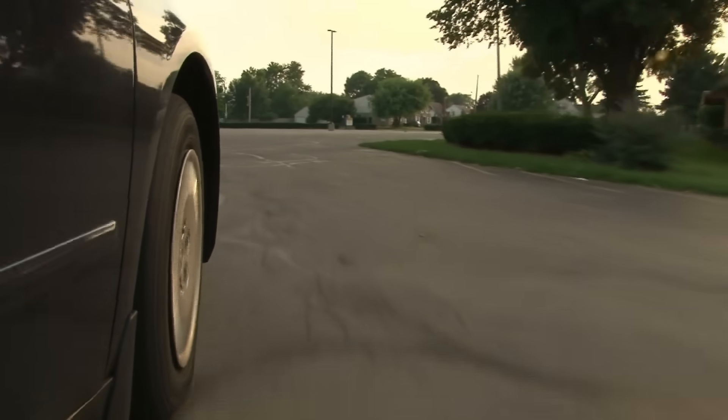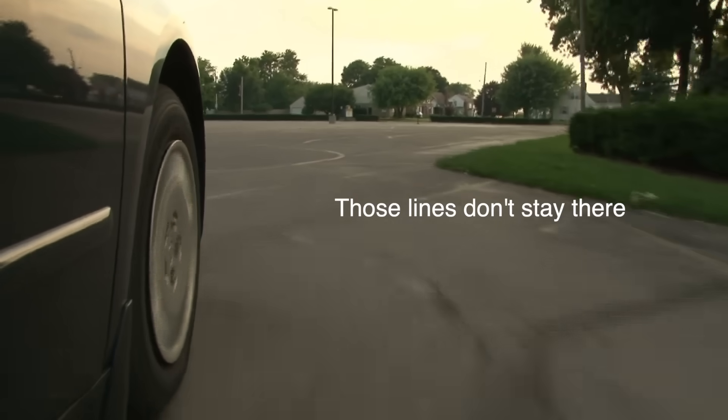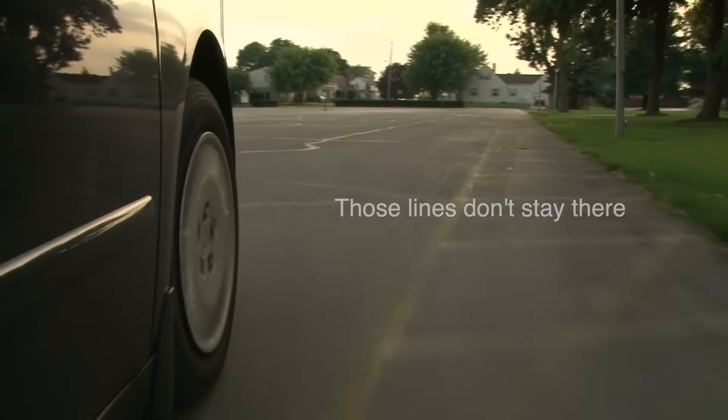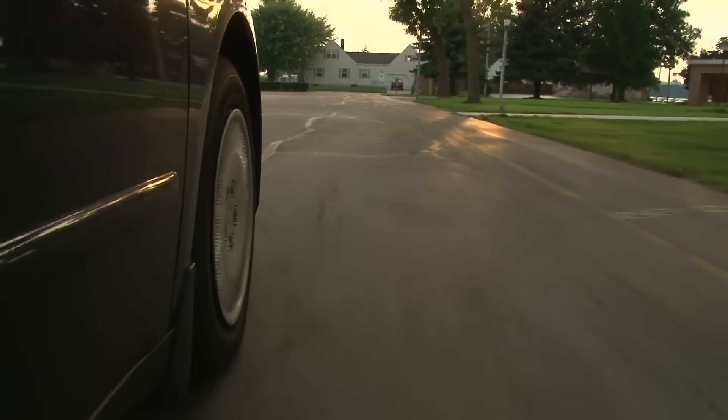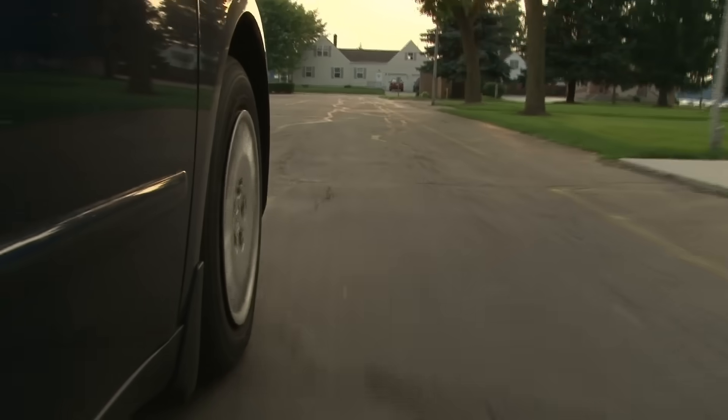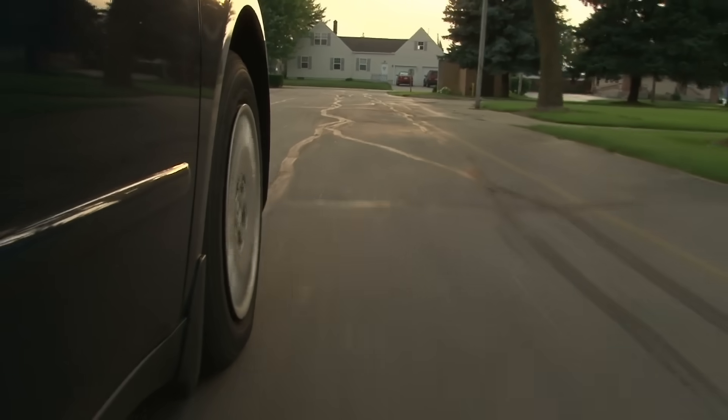Let's clear this up right away — those lines don't stay there. The first time you drive on your tires, they'll start to wear away. So if you're worried about driving around with some psychedelic stripes on your car's tires, don't be. They won't last long.